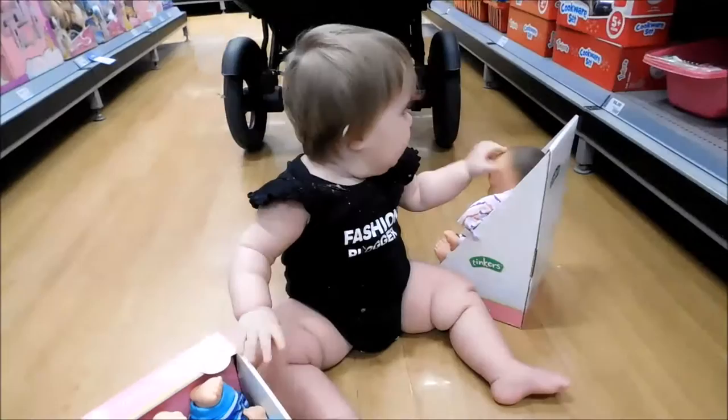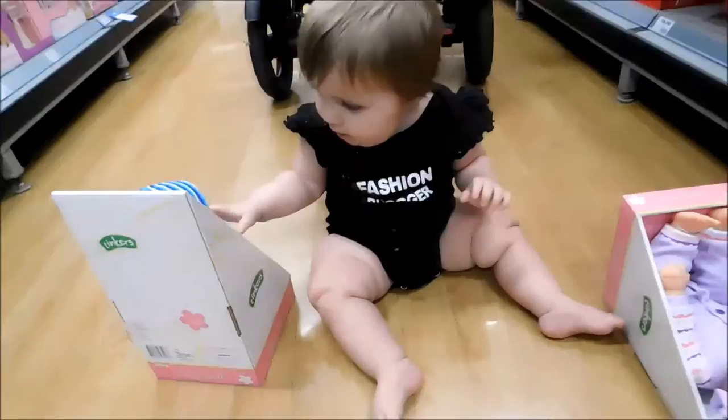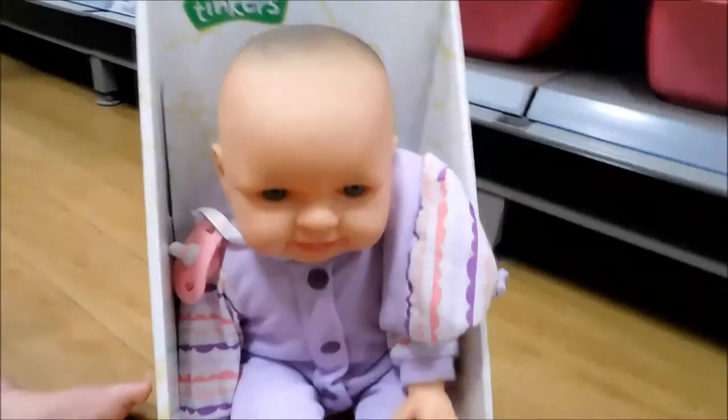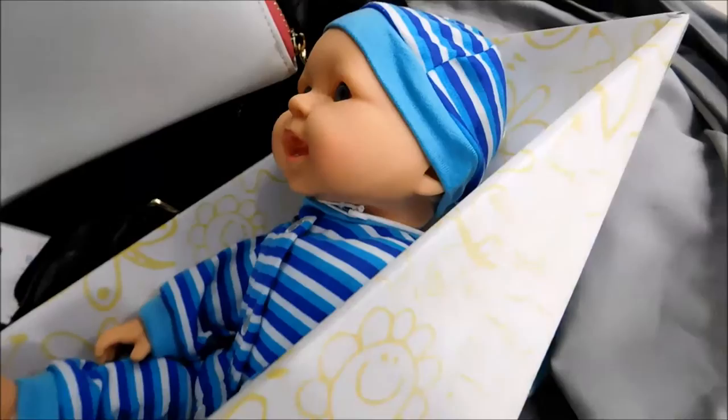We're here with Anna in Big W and she's been such a good girl for the last two whole weeks - she's been sleeping in her bed. We've been very proud of her, so we're going to buy her a little present and she's deciding between two dollies - the girl one with the purple or the boy one with the blue. Anna's picked out the blue one and she absolutely loves the blue dolly.